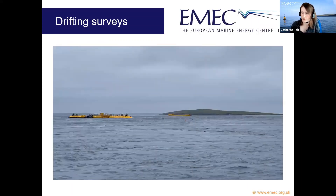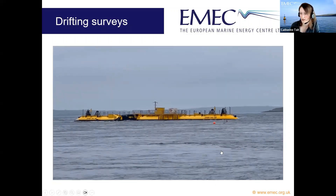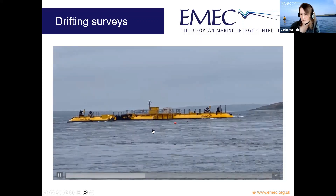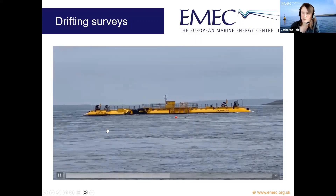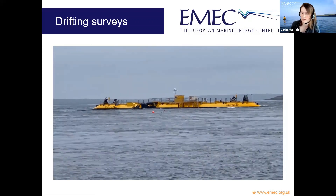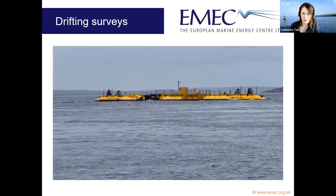I'll show a video of what this looks like in action. You can see a small red floating buoy moving along in the currents in front of the Orbital O2 tidal turbine — which is about 74 meters long — so it only takes a few minutes for the DART to pass it. We have to be vigilant to retrieve it quickly so we can redeploy.